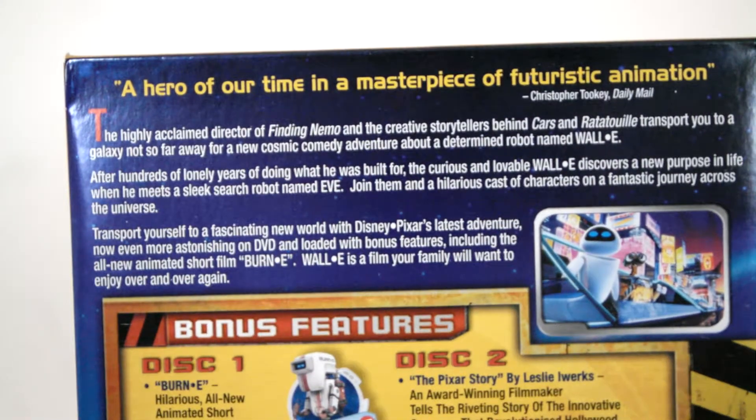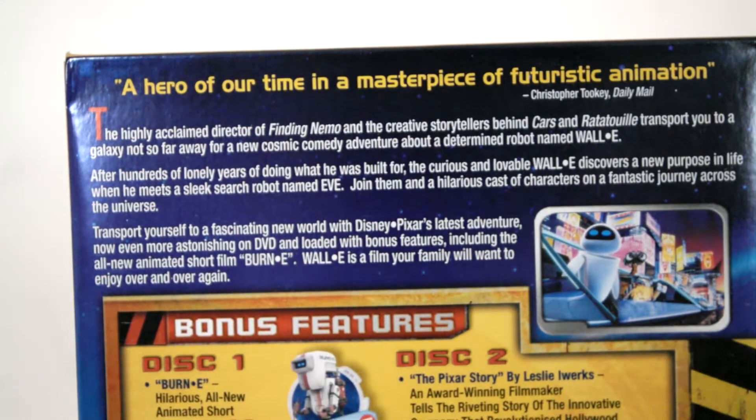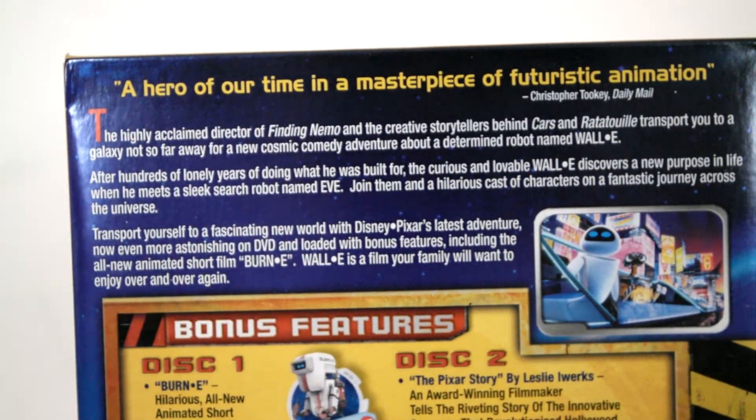WALL-E goes on an adventure in a space cruiser because he wants the plant and wants EVA. Of course she's sort of programmed to ignore him, but then later on it sort of clicks in her computer parts, and he's only there to help her.